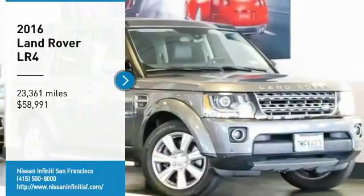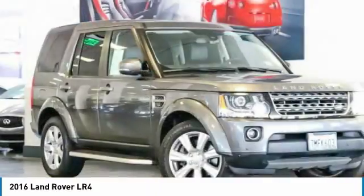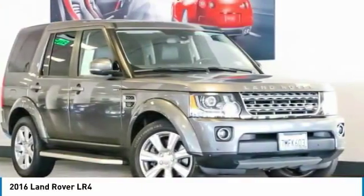Make a great choice today with the 2016 LR4. Rockies? Check. Himalayas? Check. What else you got?